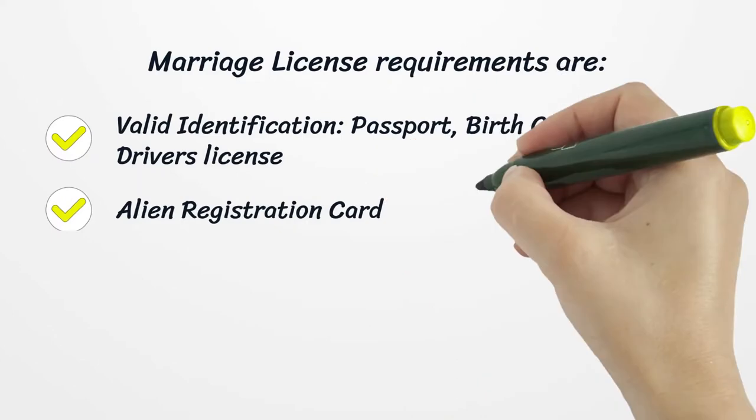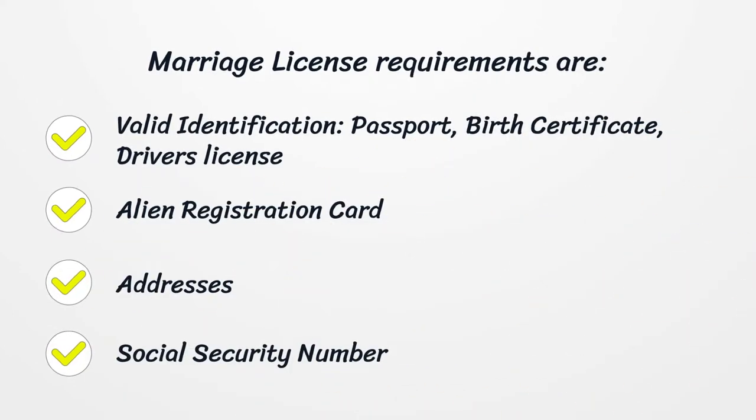Marriage license requirements include valid identification such as a passport, birth certificate, driver's license, or alien registration card, as well as your address and social security number.